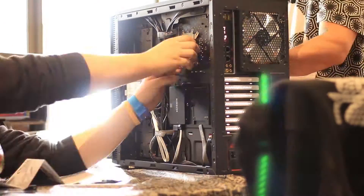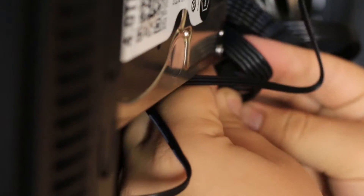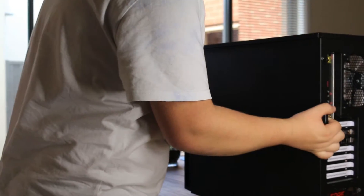For our case, we chose the Fractal Design Define S because it is spacious, has smart cable management, good built-in noise cancellation, and a nice minimalist design.